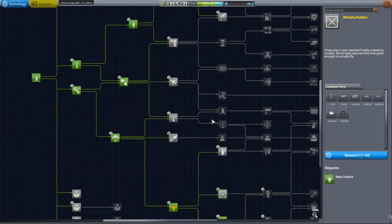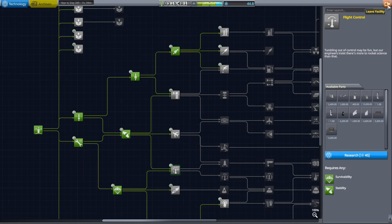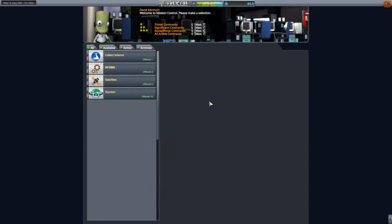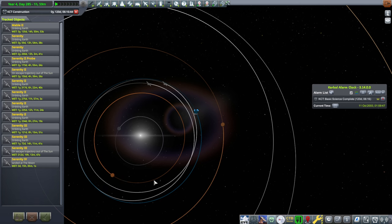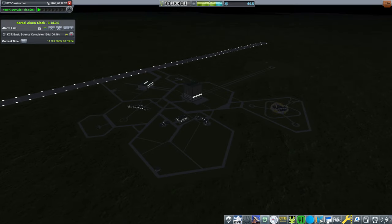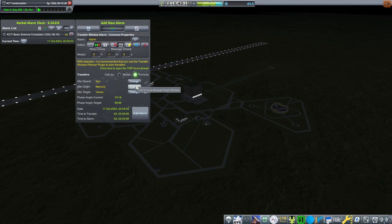We aren't ready to unlock that stuff yet, and we could probably use a whole bunch of other things for crewed missions. For now, we're going to try and get science other ways. Let's go to the tracking station and see which planet would be good. Venus will eventually catch up to us - we have to build the rocket first. Let's get the alarm for it. We don't have trajectory planner right now, so we'll just use the lazy alarm that Kerbal Alarm Clock has.